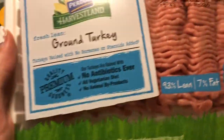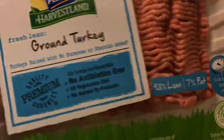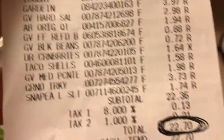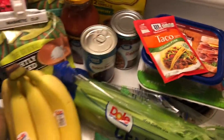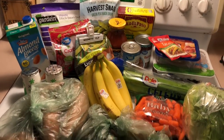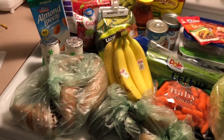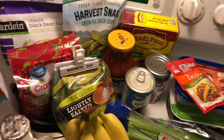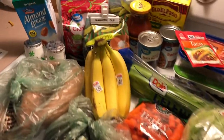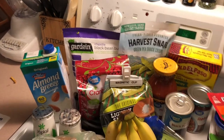I picked up some ground turkey — 93% lean, 7% fat — and this pound of ground turkey was about $3.73. I think that is everything I got. My total for all of this was $31.05, so I'd say that's pretty good. I am only shopping for myself so this food should last me a while.